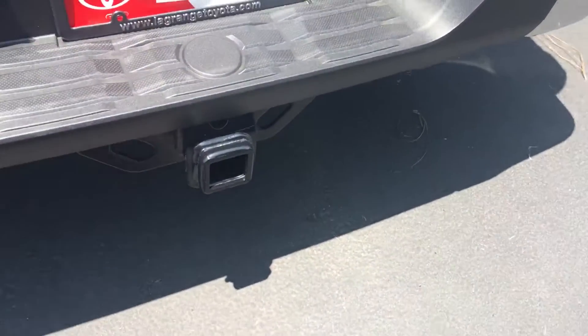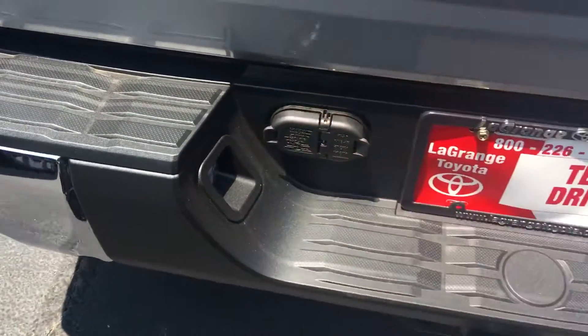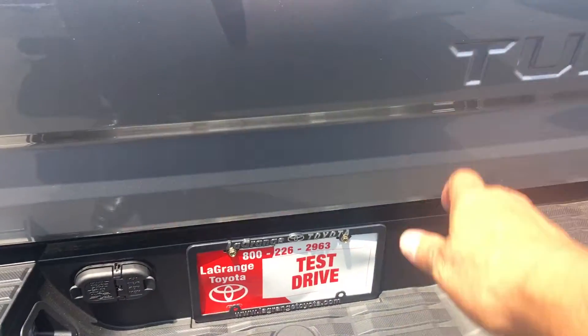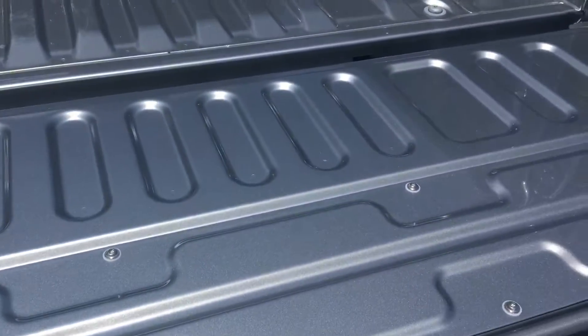All of them come with a full tow package — a receiver hitch back here, four-pin connector, seven-pin connector, larger battery, larger alternator, lockable tailgate, integrated backup camera, and soft-drop shocks that bring the tailgate down so it doesn't just slam down.